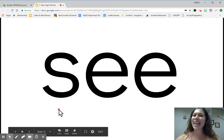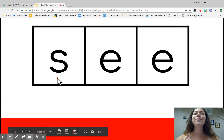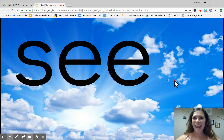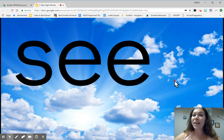New word. See. See. See. Let's spell the word. Ready? S, E, E. See. Again. S, E, E. See. Last time. S, E, E. See. Let's write it in the sky. S, E, E. What's the word? See.